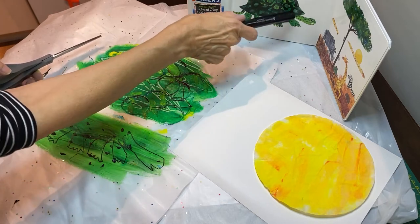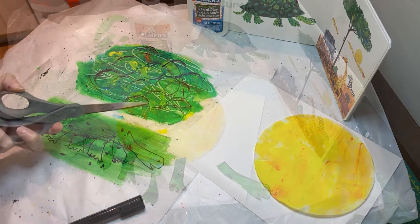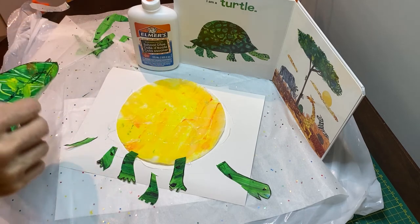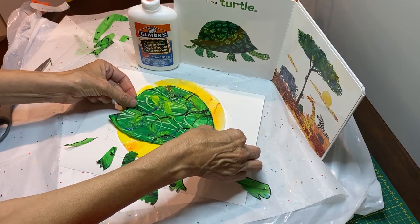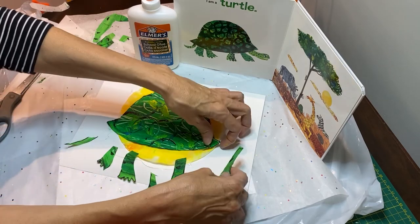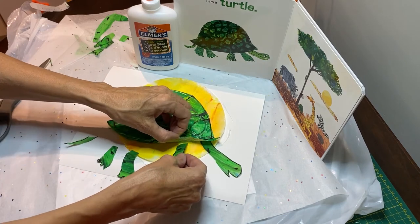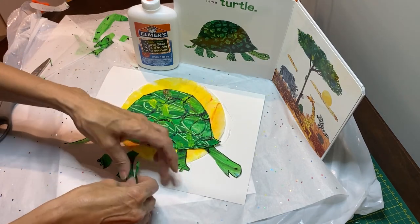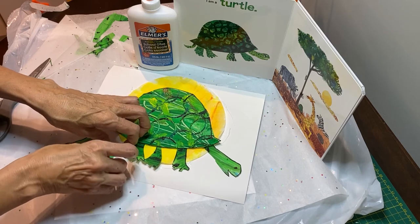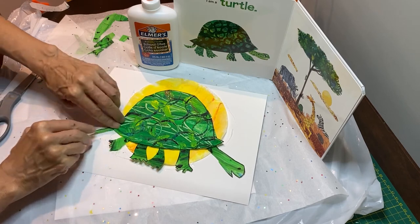Everything is dry. I drew a simple shape — it kind of looks like a hat, doesn't it? I drew the head, the feet, and the tail, and now I'm going to cut them out. I've cut all the pieces out. I've already glued the sun down onto our cardstock. I'm going to put the shell right here on top of the sun. Let's add our beautiful head. You guys can use anything from around your house to create texture and patterns — maybe a toy car driving through your paint would make a really interesting design. And our tail. And that's it.